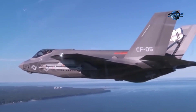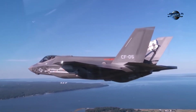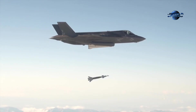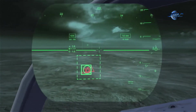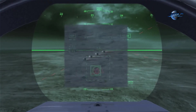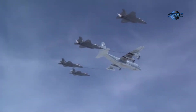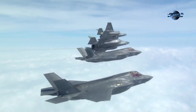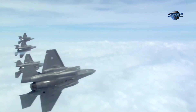The F-35 aimed to integrate cutting-edge technologies, envisioning a multi-role fighter capable of air-to-air combat, air-to-ground strikes, intelligence, surveillance, reconnaissance, and electronic warfare. This versatility demanded advanced avionics, sensor fusion, and network-centric capabilities for unparalleled situational awareness.